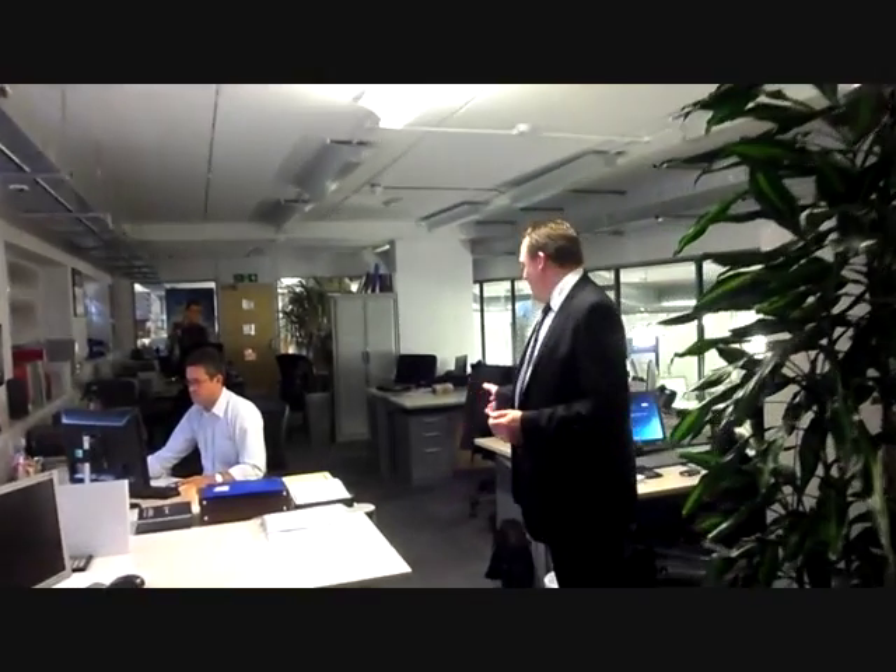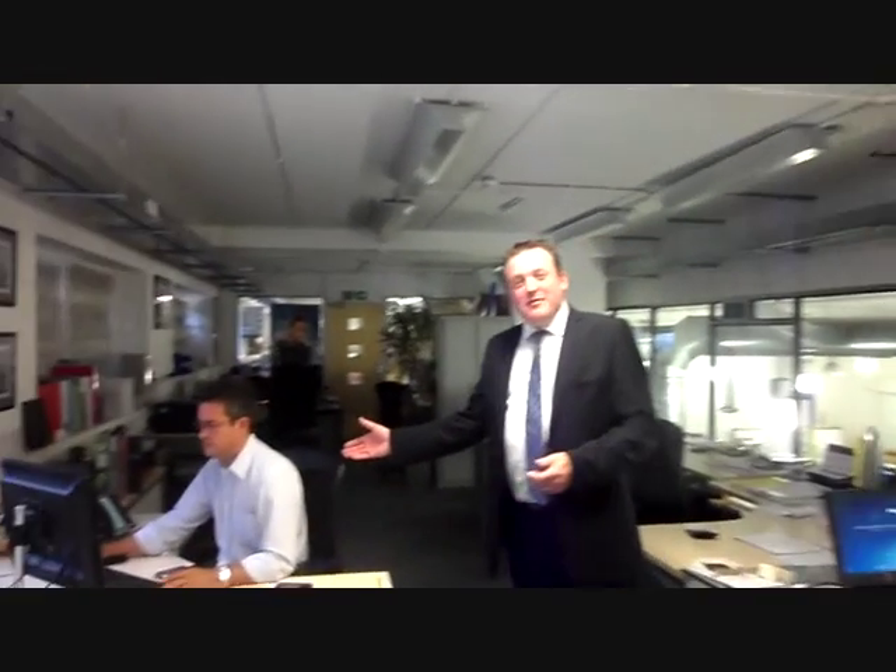Come with me. This is all the behind the scenes with the accounts, sales and marketing. Anthony in our FM department.